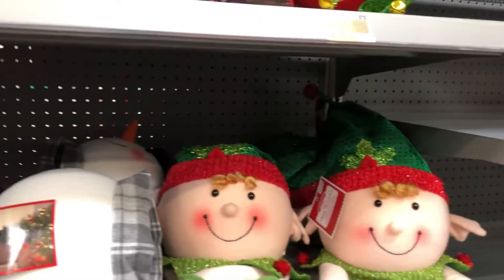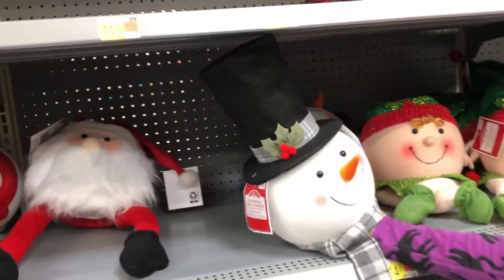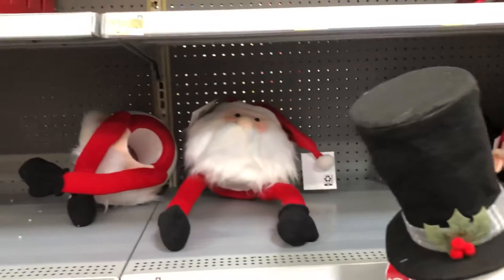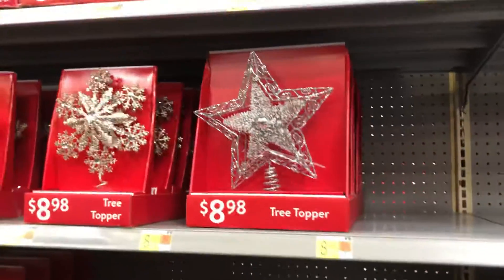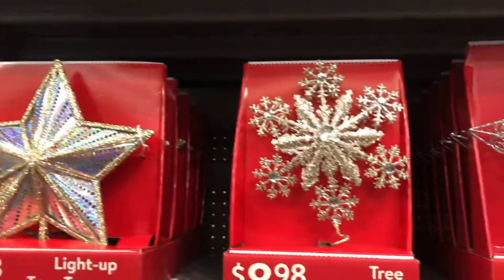This would be an elf, and here are some more elves. I'll pick up this snowman one — that's really cute. That's a snowman tree topper. I think that would look really good on one of those trees with snow on it. And then they have stars — these are really nice star tree toppers. I like the snowflake one.